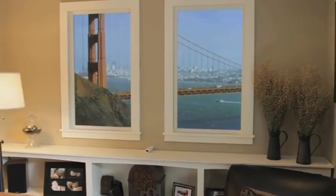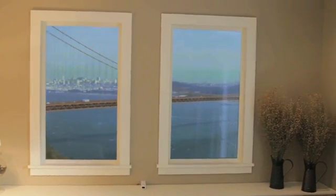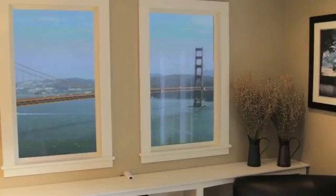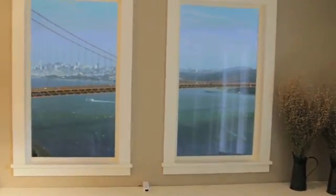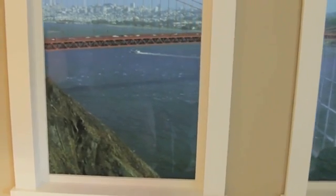As we move, the Windscape will monitor our position and present the perfect view for us. Just like a real window, we can move left to see more of the landscape to the right. We can also move forward to see a wider view, and stand on our toes to see more below the window.